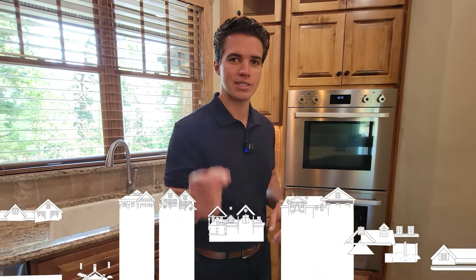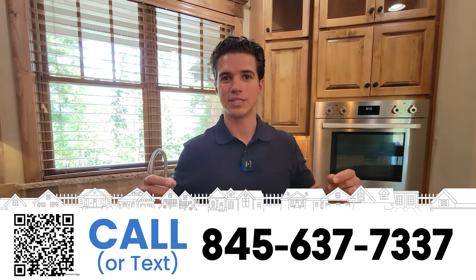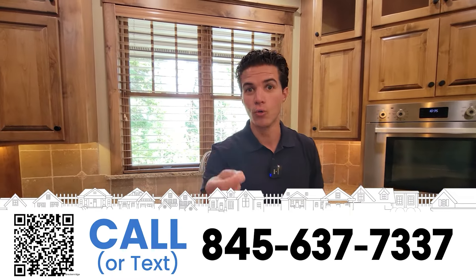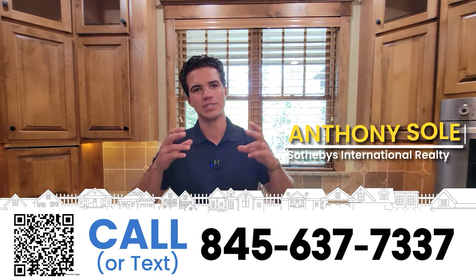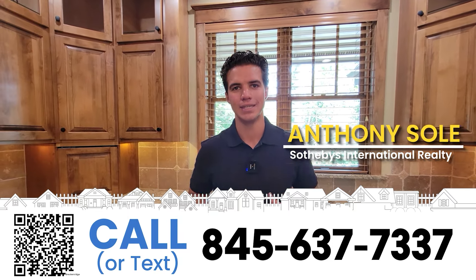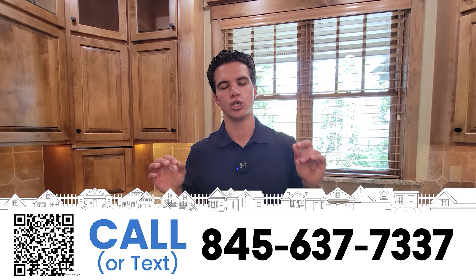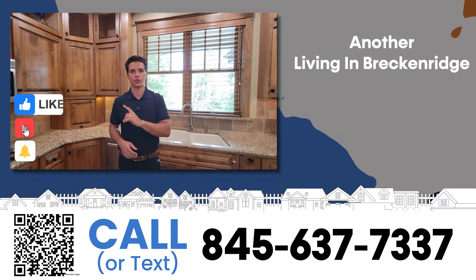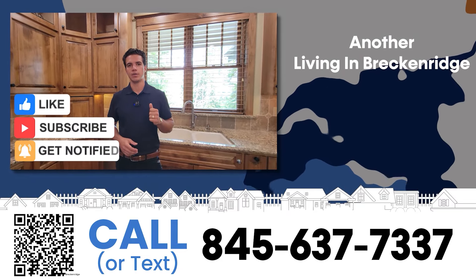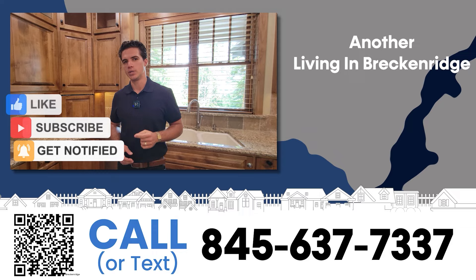Thank you so much for checking out this home in Keystone with me today. If you're looking to buy or sell anything, or you want your listing to be as pretty as this with a cool video for your home, reach out to me. I am a real estate agent with Sotheby's International Realty and we consistently represent the most luxurious homes in the world. My phone number is right here on the screen - you'll talk directly to me. See you guys in next week's video.